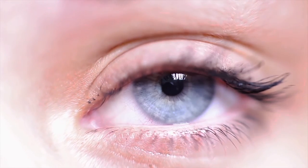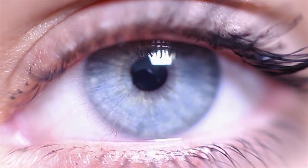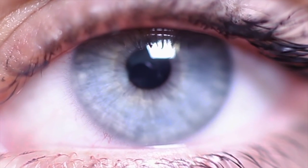If the eye truly is the window to the soul, then is it possible to invent a technology that can tell whether or not this soul is being truthful or dishonest?